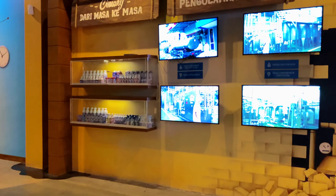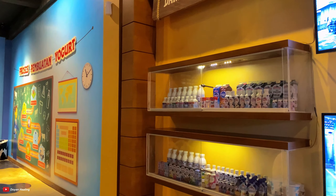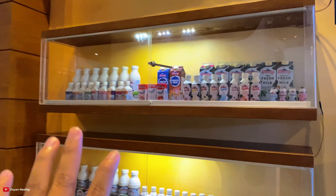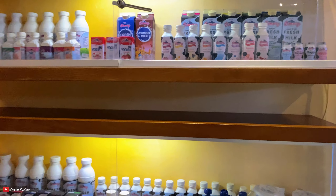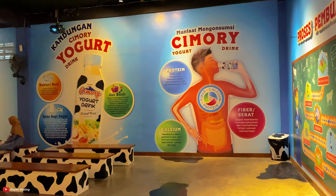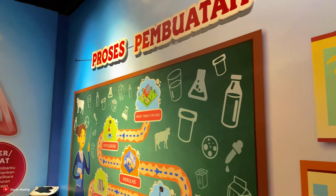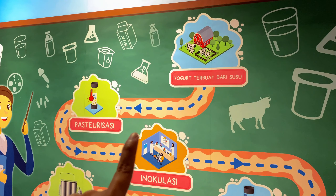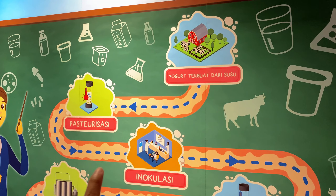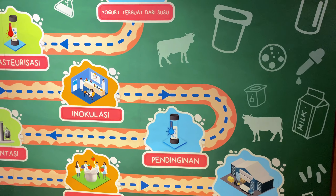Yuk kita review berkeliling area Milky Land atau Cimori susu di sini. Yuk kita lihat proses pembuatan yoghurt Cimori. Macam-macam susu yoghurt Cimori ada di sini, ada susunya juga, ada bermacam-macam yoghurt dengan berbagai rasa. Proses pembuatan yoghurt lengkap di sini - pengetahuan tentang susu dan yoghurt. Yoghurt terbuat dari susu, lalu melewati proses pasteurisasi dan inokulasi. Lengkap.